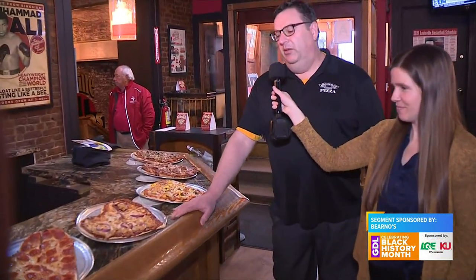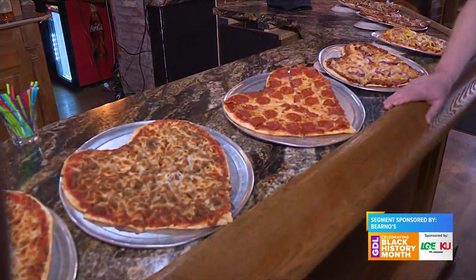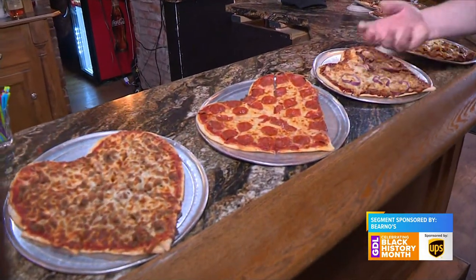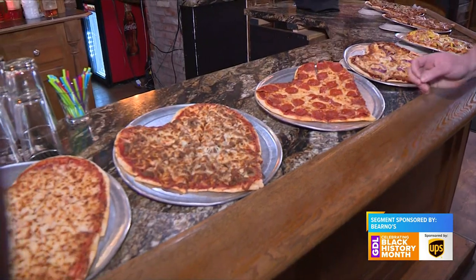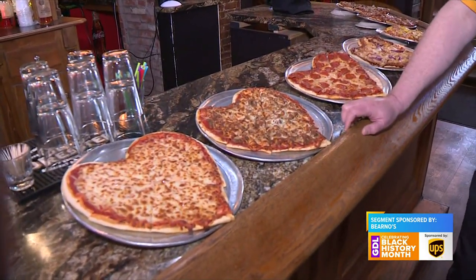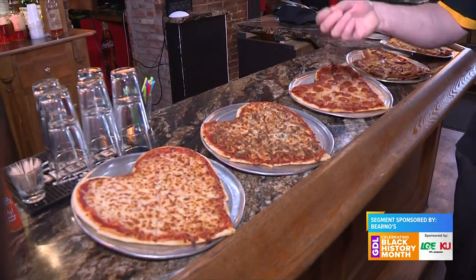One of my favorite specialty pizzas is the barbecue chicken pizza. I think we have one of the best barbecue chicken pizzas — I'd recommend anybody to give that a try sometime. And then down here at the end we kind of have all our basics. Obviously the number one topping on pizza is pepperoni, and I think it comes out on the heart shaped pizza really well. A lot of people like their sausage, and I'm actually a big cheese pizza fan.